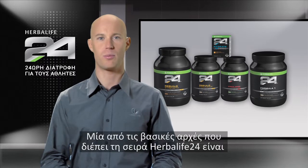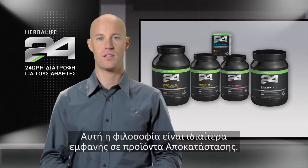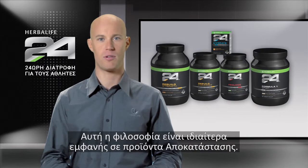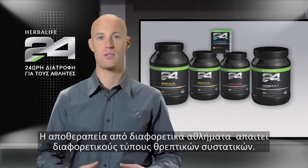One of the guiding principles of Herbalife 24 is that the products fulfill highly specific needs. This philosophy is particularly apparent when it comes to our post-exercise recovery products. Recovery from different sports requires different types of nutrients.